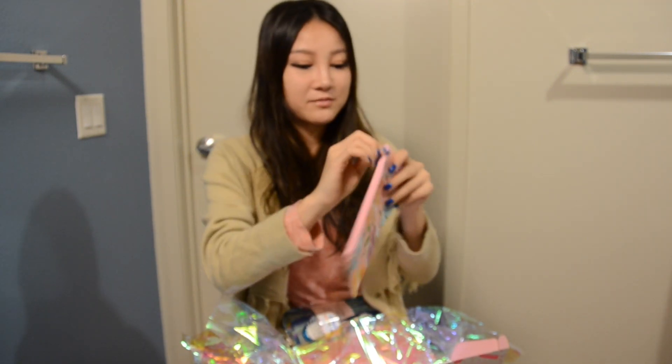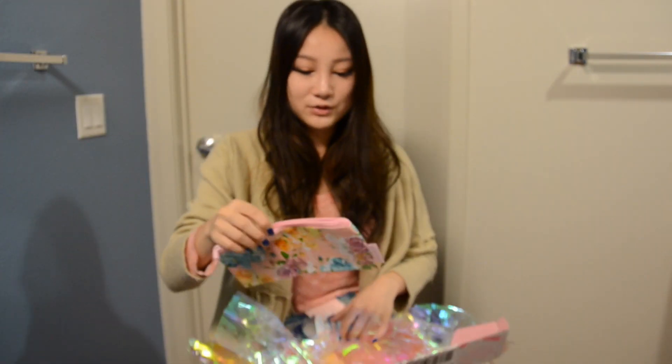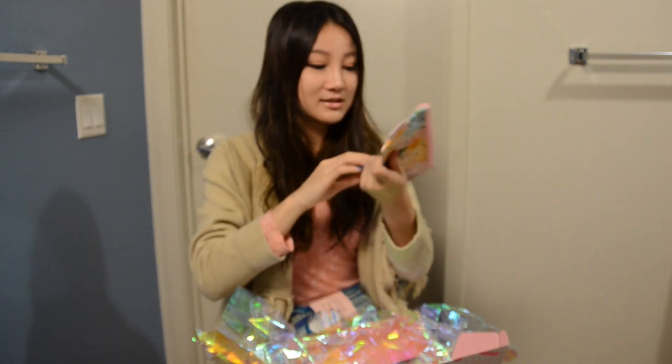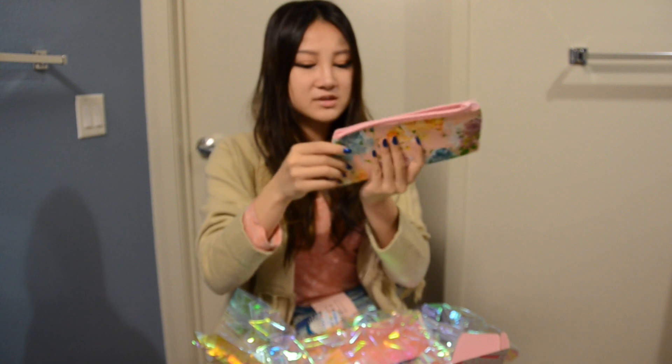I also got a makeup bag. My makeup bag is breaking — let me just show you my makeup bag. The threads are like coming out, and it's so gross. So I'm so glad that I get a new makeup bag, and I'll be using this. This is really pretty, it's floral print. I think it's also water resistant.